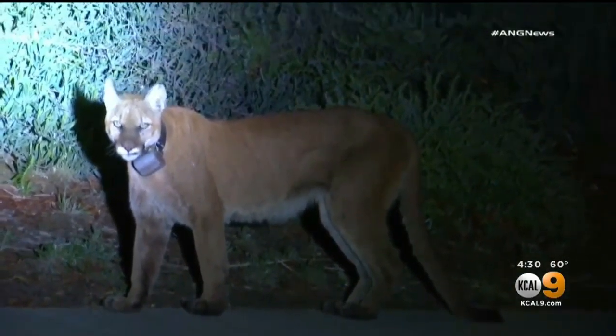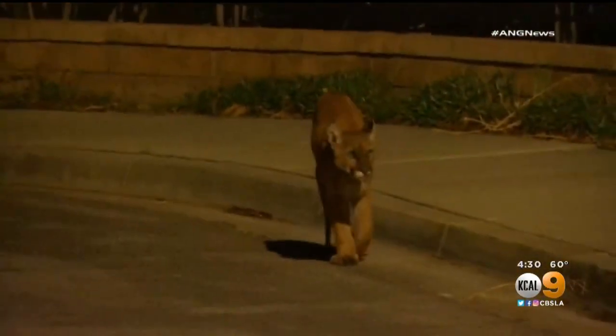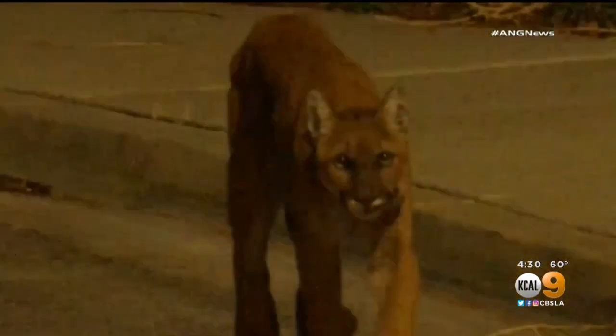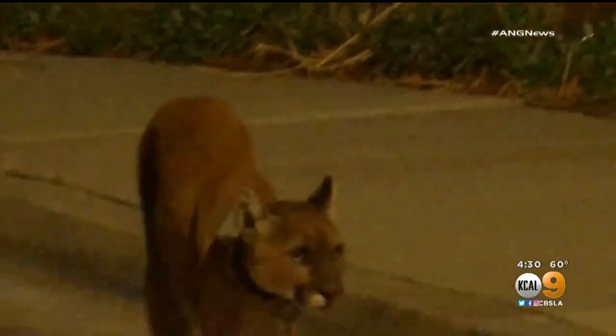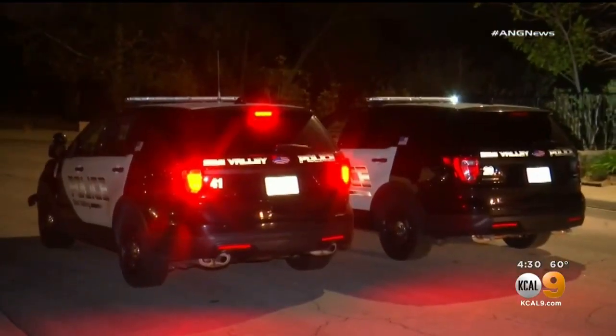The Department of Fish and Wildlife says the big cat's tracking collar isn't working, so until they get the animal, they won't know which cat it is or where it came from. What they do know is that it's here because it's hungry and finding a food source. And when the protected animal appears again, police will be able to use non-lethal beanbag shotgun rounds to haze the animal back out of the neighborhood.